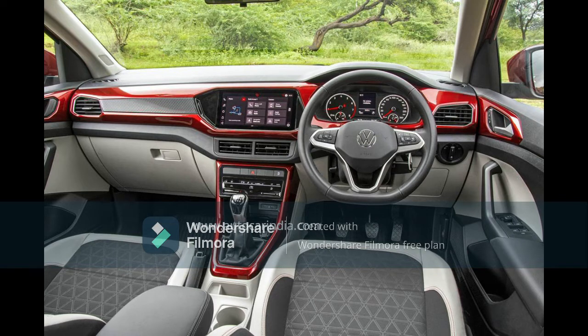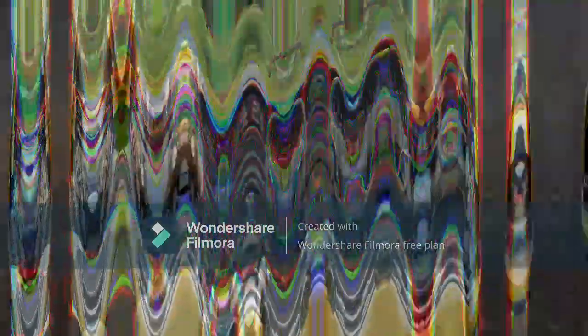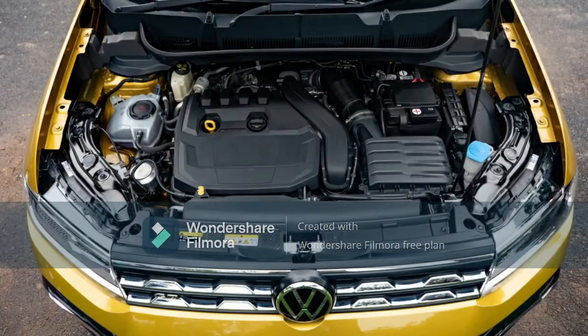In terms of the interiors, it's no surprise on the Volkswagen Tiguan, but the GT Line definitely feels a bit lower compared to the GT Line Plus.